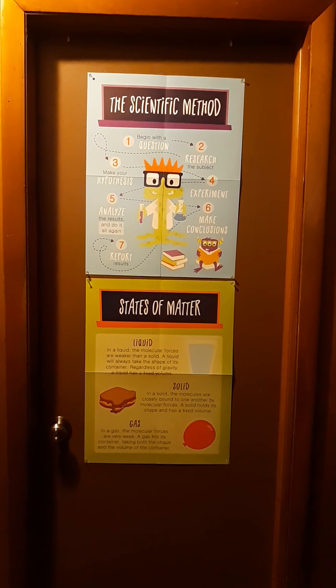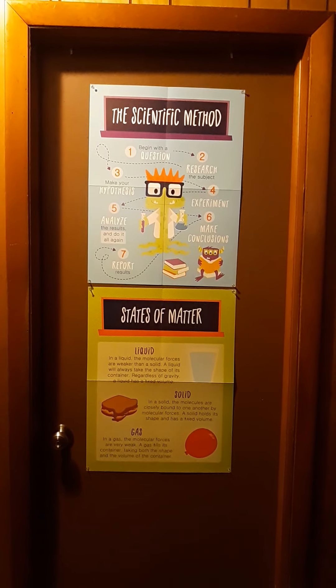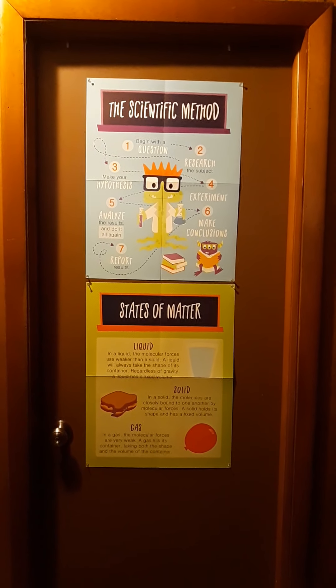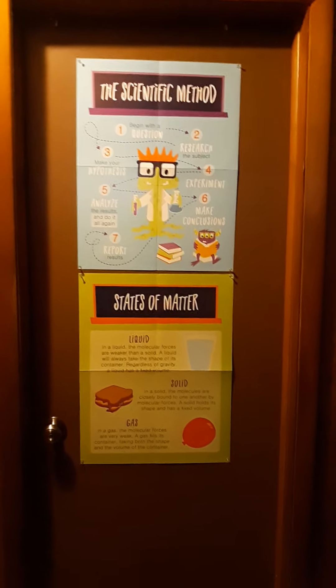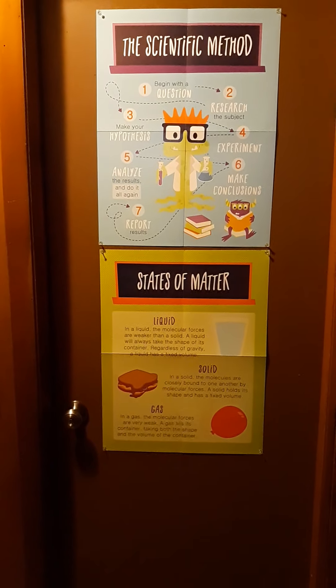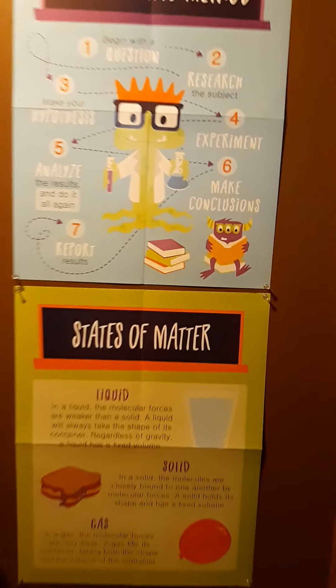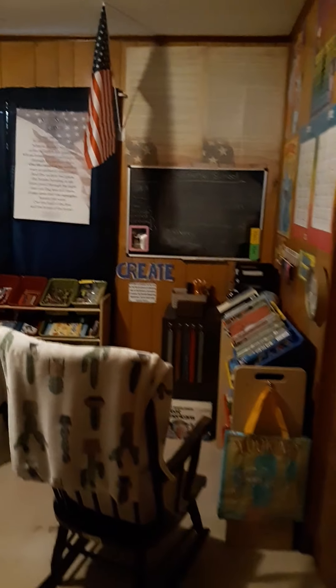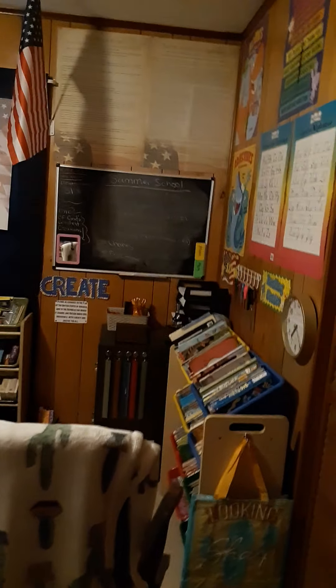Good morning everyone, today is July 28, 2021. I am doing a school room show before the first day of school. This is the door — this is what we have on the front of the door. Then when you go in, the first thing you see is the chalkboard, and here's what we've got behind the door.